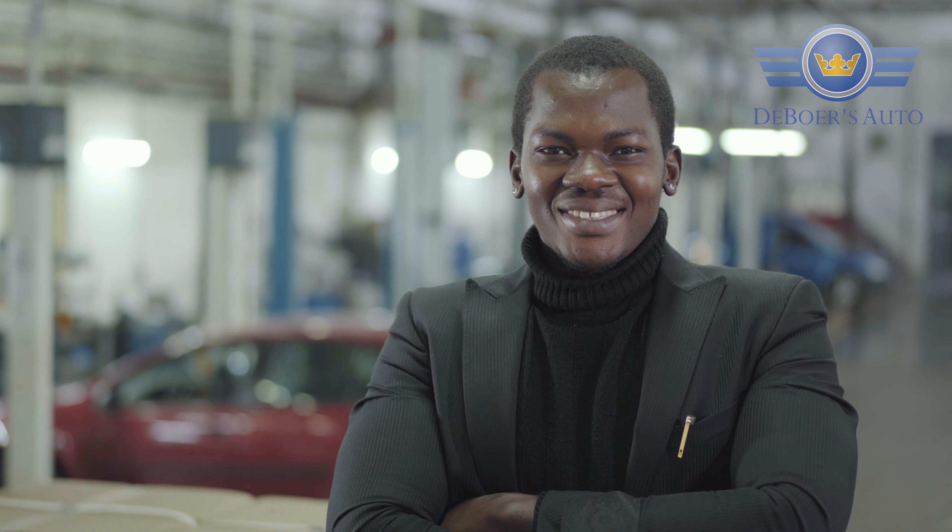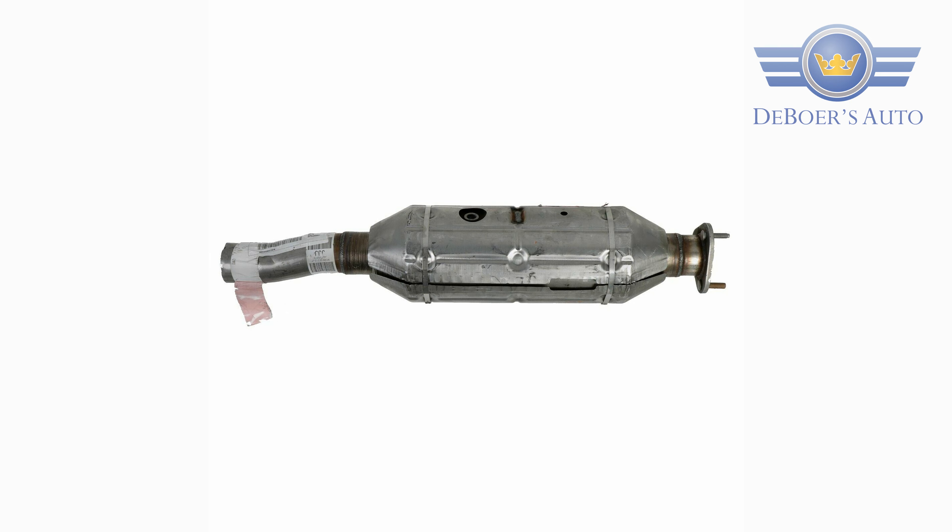There are a couple of options when it comes to replacing that catalytic converter and getting it up to snuff so you can get it through inspection. The first way you can go is with the original equipment manufactured catalytic converter — ordering it directly from the manufacturer and reinstalling that on the vehicle. The other option is to go aftermarket.